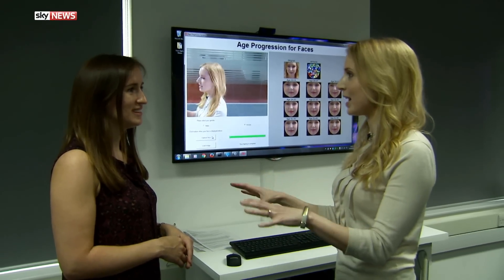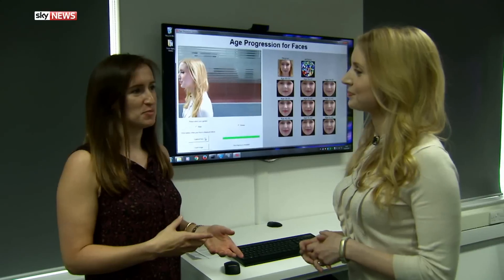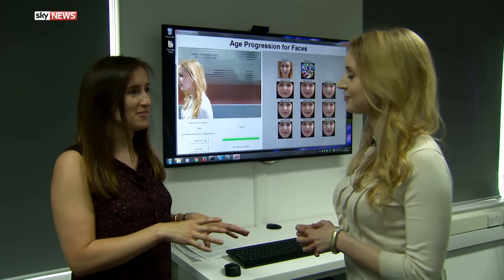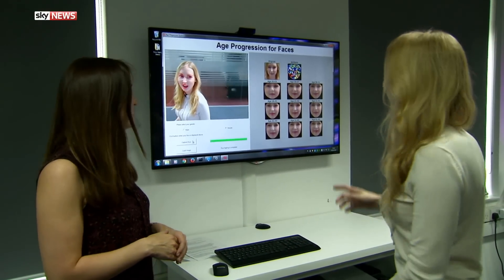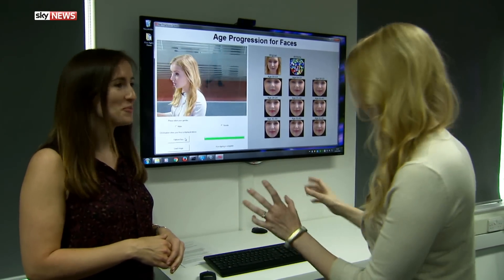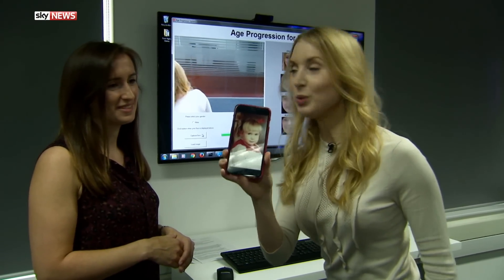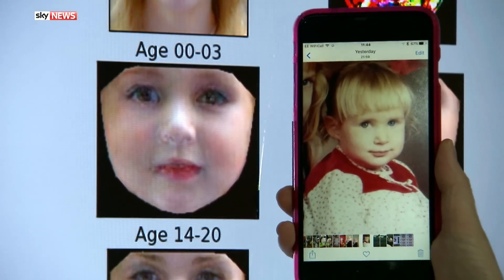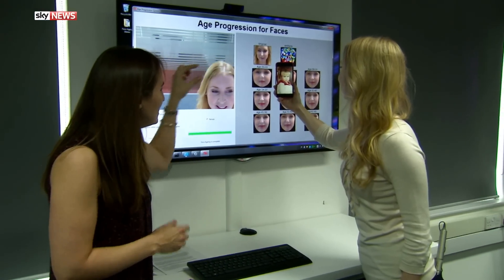But how accurate can this be? What about lifestyle factors — what if I started smoking tomorrow or sunbathing every summer day? This is as accurate as the input image you give it. So if you've already started smoking or been in the sun a lot and it shows on your face, the system will pick up these characteristics. But if you haven't, it's not going to predict what you're going to look like. I've brought a picture of myself when I was two so we can compare — here it is, me age two. You can see your nose looks similar, and your eyes tend to look bigger.